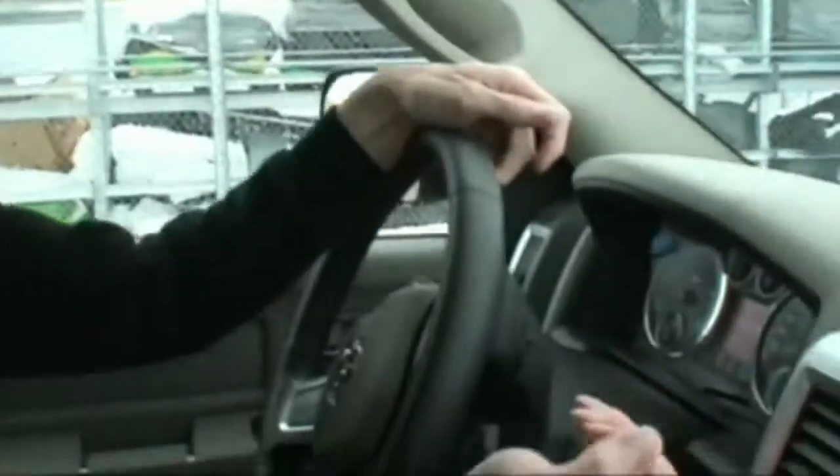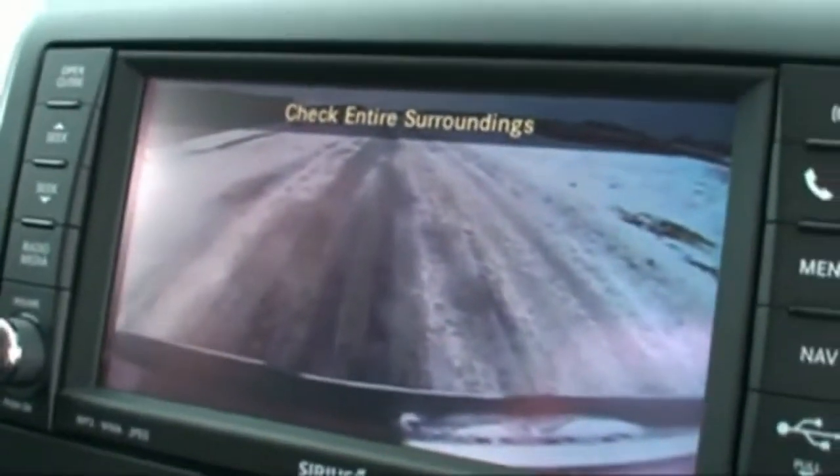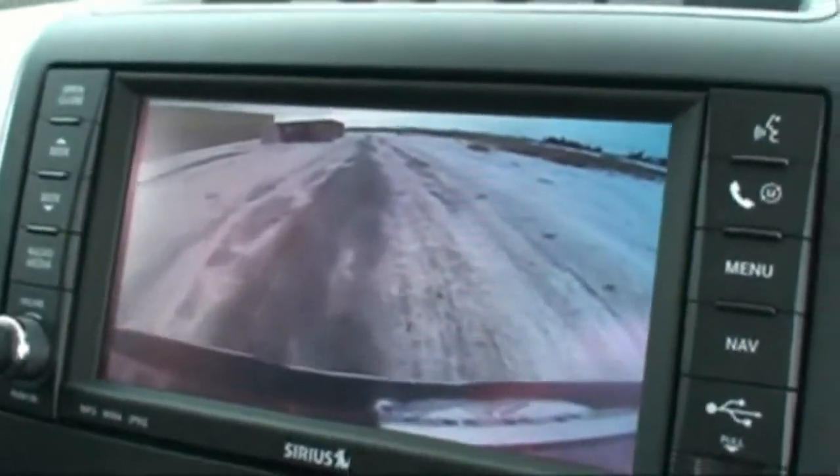So I made the most awesome discovery. You put this thing in reverse and the stereo here turns into a backup dash cam, so you can see where you're going without even looking backwards. Isn't that cool? That's pretty neat.